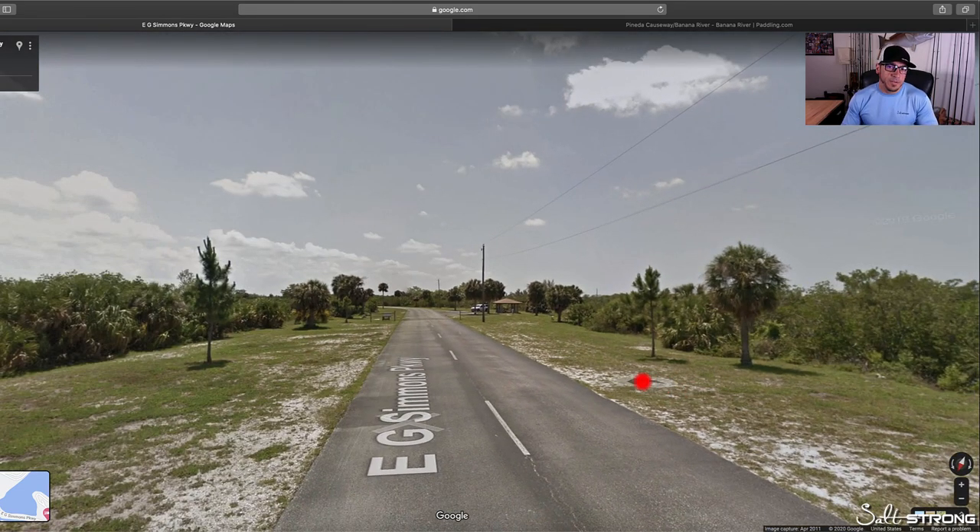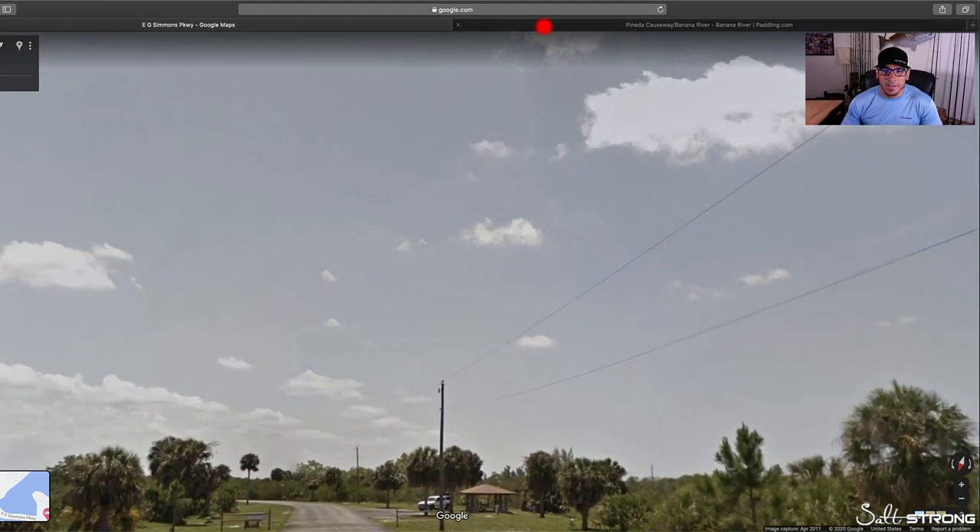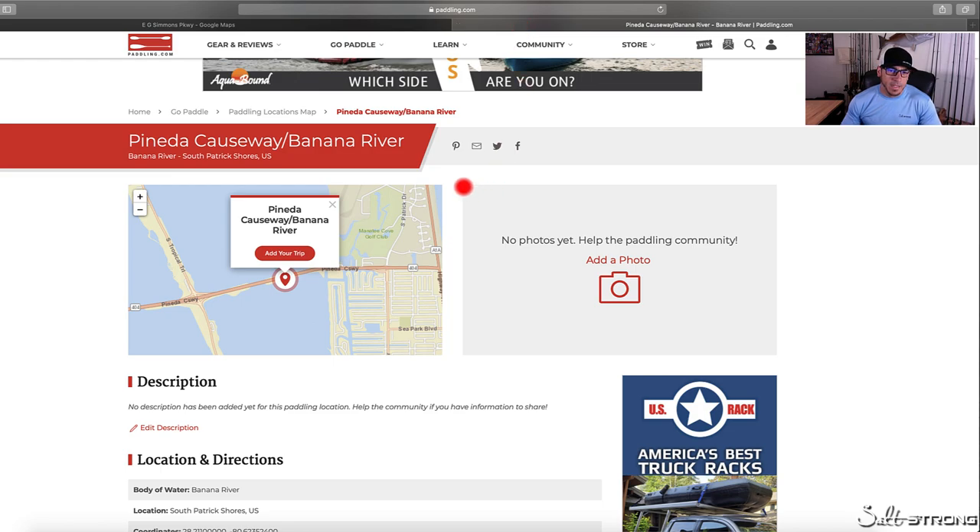Street view is definitely a handy tool when it comes to trying to find an area to launch your kayak or paddleboard. Definitely be sure to check out paddling.com as well. We're not affiliated with any of these sites — just wanted to share this information so you can get out there on the water.